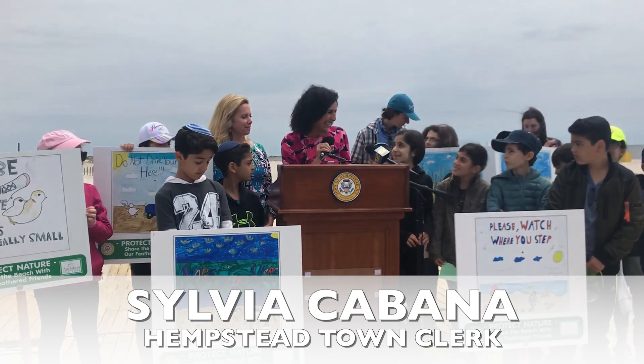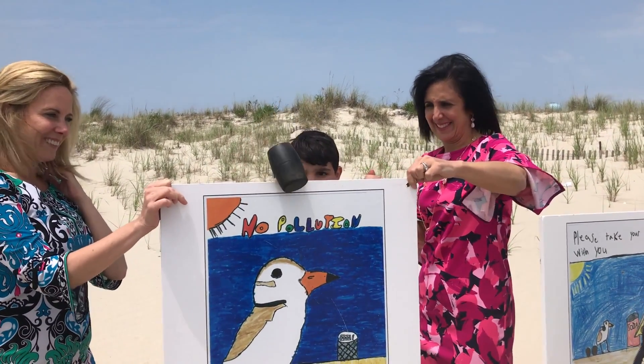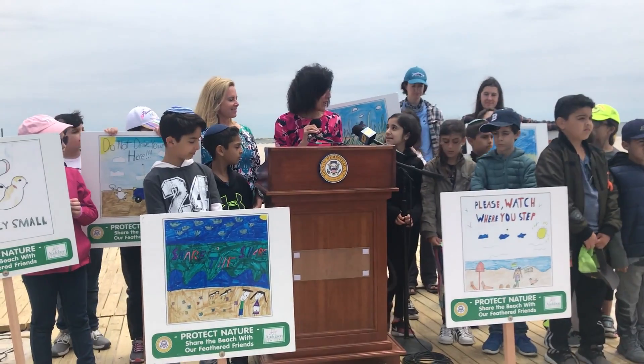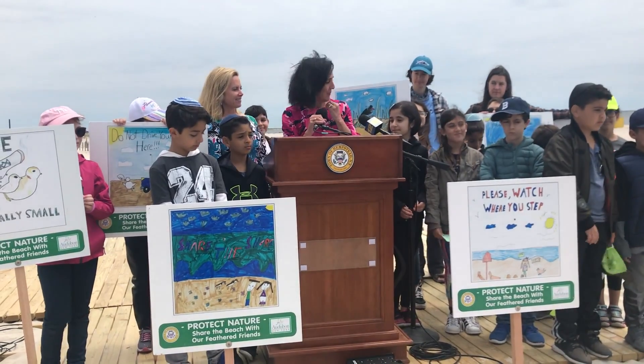I want to thank all of you. I want to thank the kids, because what you've done here is amazing. You've made these beautiful signs, and you're protecting the piping plovers, you're protecting these beautiful birds, and you're protecting our environment. Your work is going to be remembered for many, many years to come.